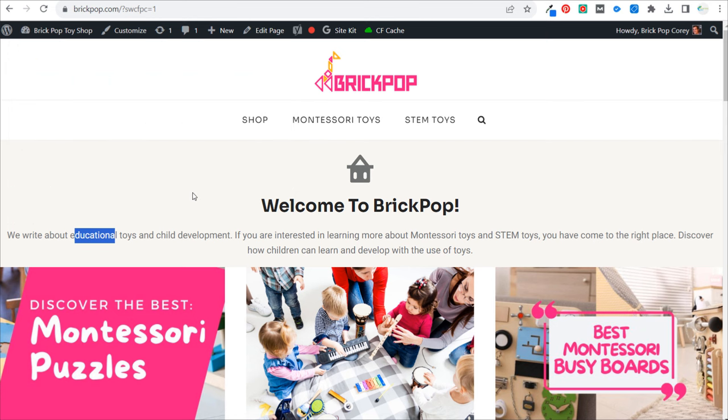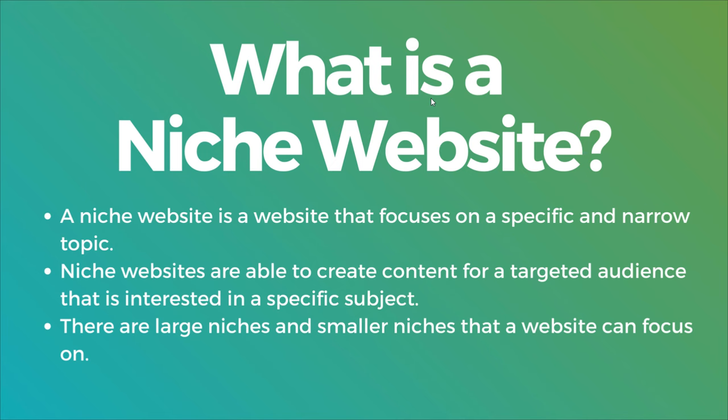I can always expand to other toys as well, but let's go over what is a niche website. A niche website is a website focused on a specific and narrow topic. The main reason niche websites work is because they're able to create content for a very targeted audience. So whereas somebody may do electronic reviews and write about the 10 best laptops, somebody else may say, here are the 10 best gaming laptops over $2,500. That person is seen as an expert in that topic — they've tested those laptops — so people trust them more than someone doing general electronic reviews.